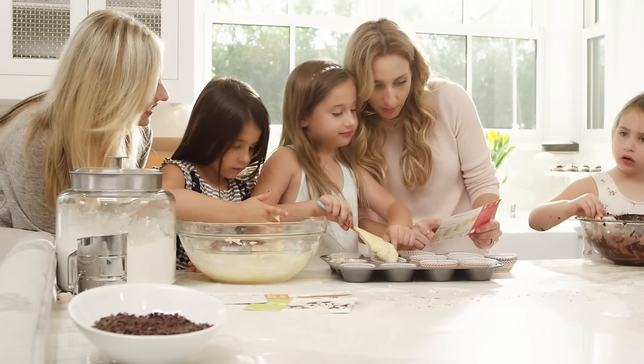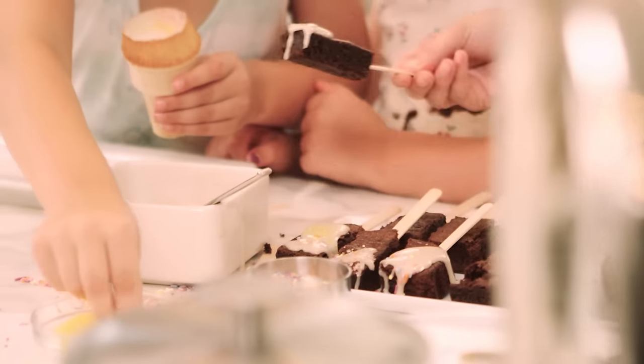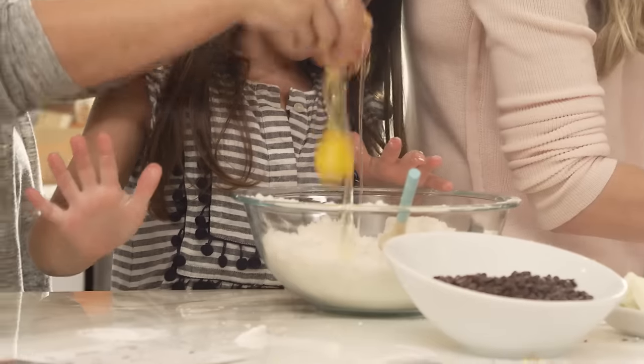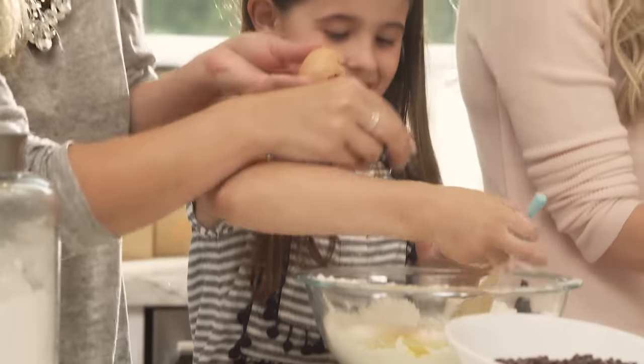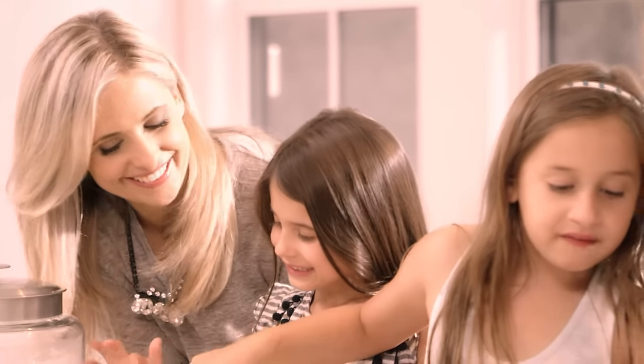The best part about Foodstirs is the engagement that you get with your children. It's really having that time in the kitchen together. We live in a society where you have to stop for a minute and unplug and disconnect yourself and really work on those family connections. And for me that's the quality time — that's priceless to me.